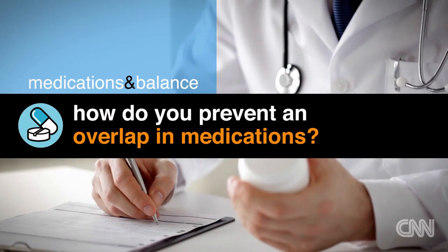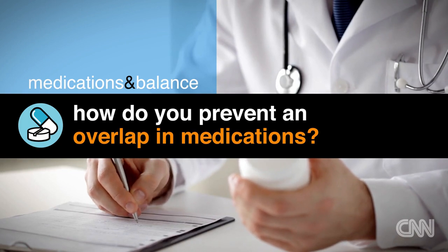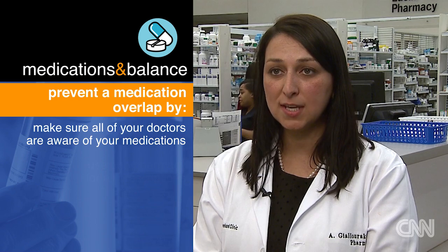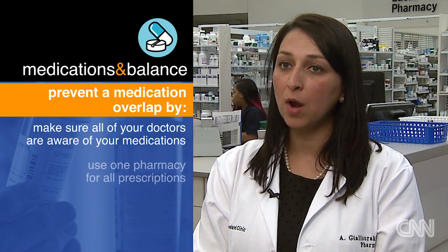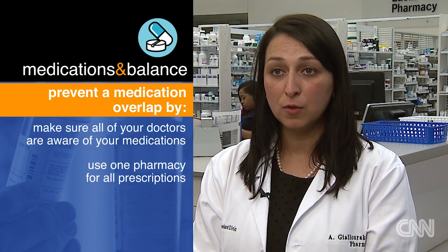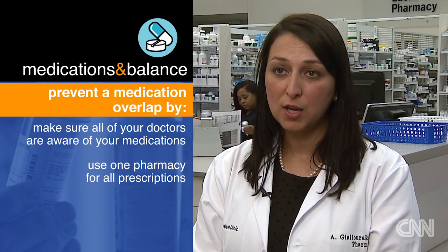How do you avoid drug interactions? It's really important that all of your doctors, no matter where they practice, are all involved with your care and aware of all the medications that you take. It's really important to use one pharmacy so that your pharmacist is most aware of all of your medications. They're able to monitor for those drug interactions and evaluate your care.